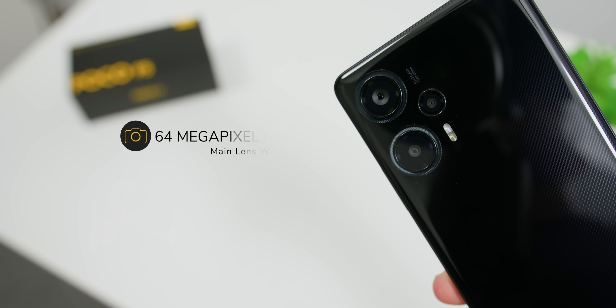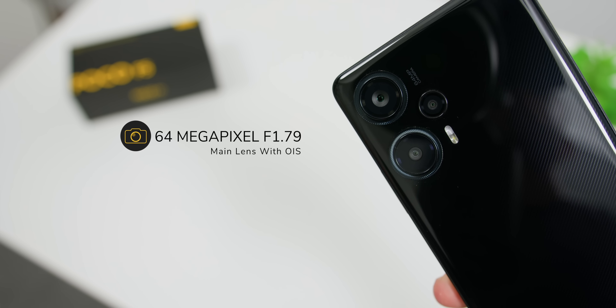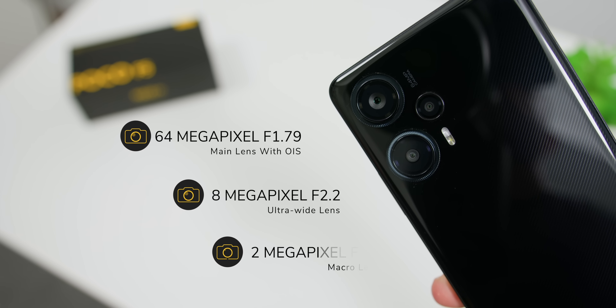In the camera department, both phones have similar camera setups featuring a 64MP f/1.79 main camera with OIS, an 8MP f/2.2 ultrawide camera, and a 2MP f/2.4 macro camera.